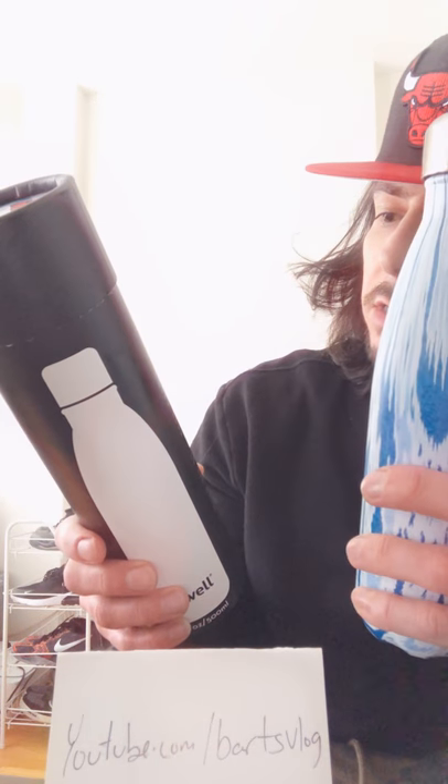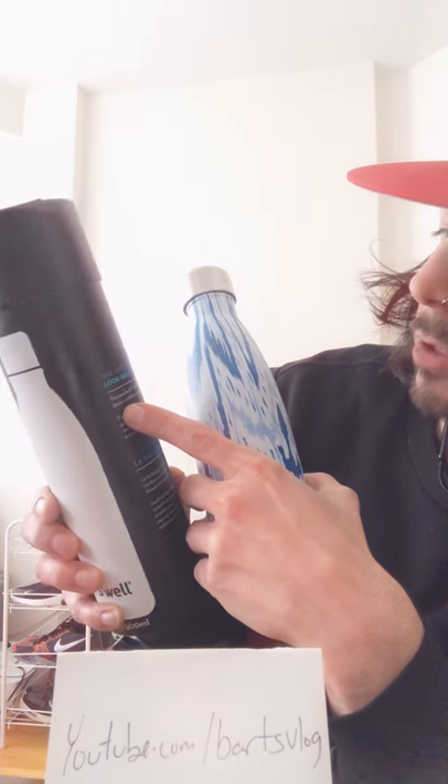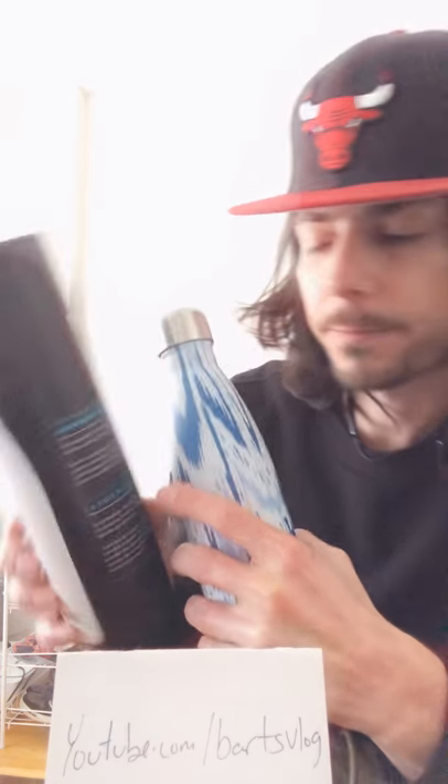We need more trees in this world. If you're on a different platform, be sure to visit this channel — Bart's Vlog. So this is the case of the bottle, and this is a thermal S'well technology that keeps drinks cold for 24 hours and hot for 12. We're testing it out — we've used one of these before.